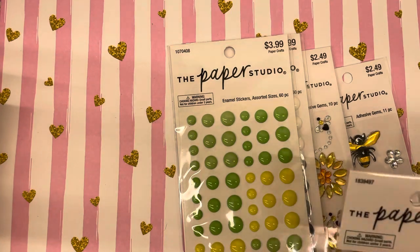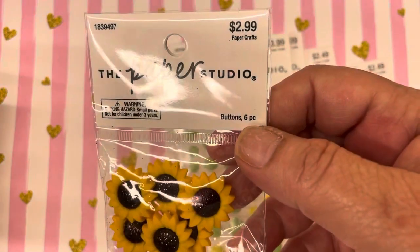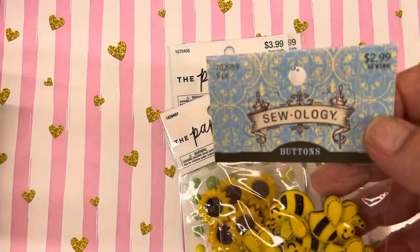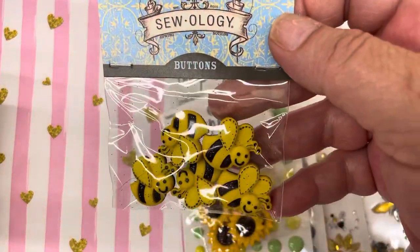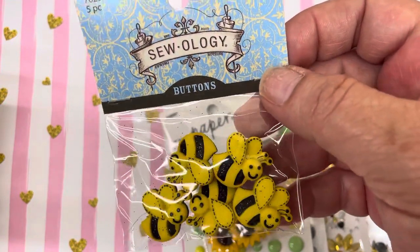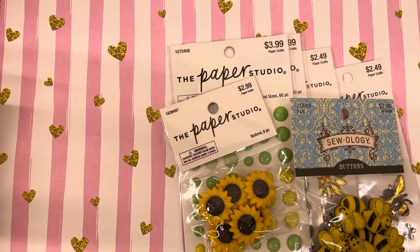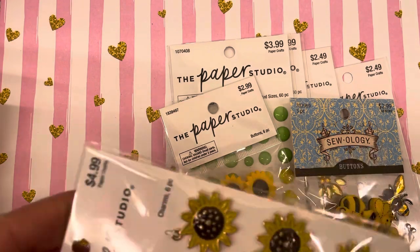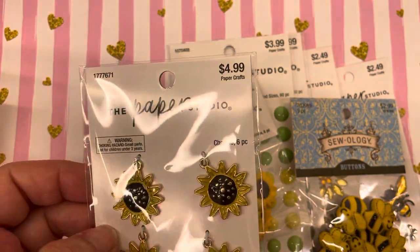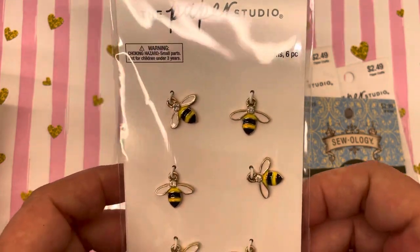I got these cute little sunflowers from the Paper Studio. I also got these little bees — this was in the zoology section, where the buttons are. Then I got these cute little sunflower charms, which are really cute, and the little bee charms, which are really, really tiny and cute.